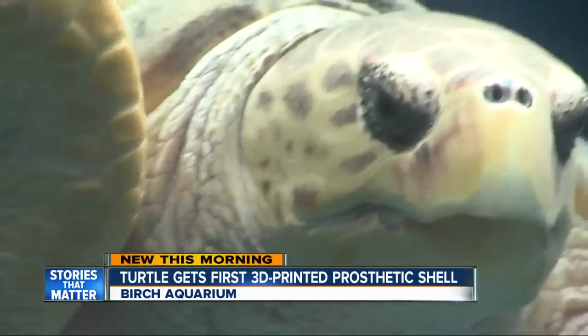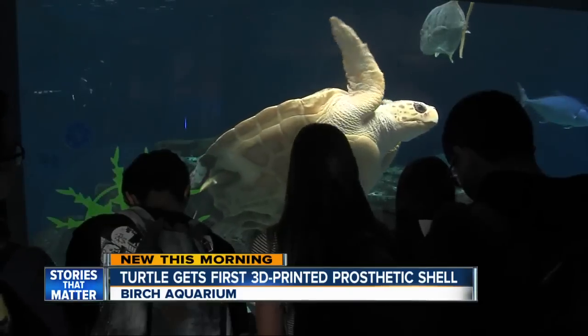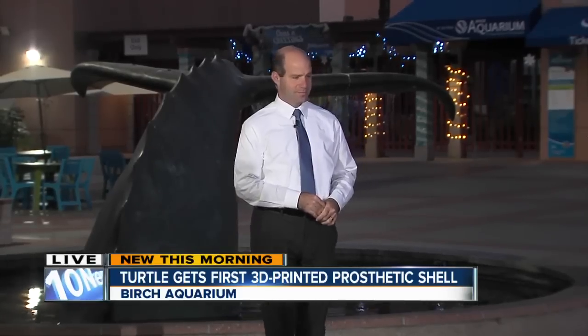She knows when people are checking her out — I seriously think she does. She's an amazing animal. It's aquarium policy not to name any of its animals, so the turtle doesn't have a name. But because of where she came from, some of the researchers started calling her Jersey as a nickname. Live at the Birch Aquarium, Jared Aarons, 10 News.